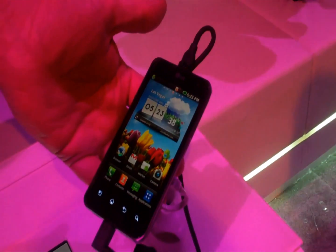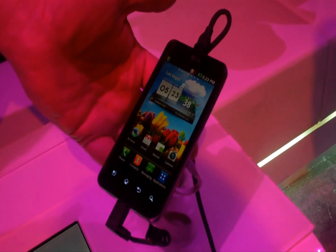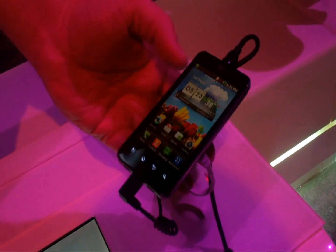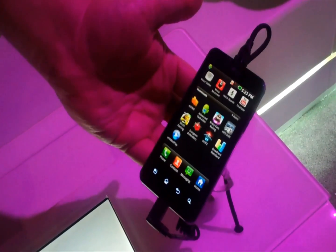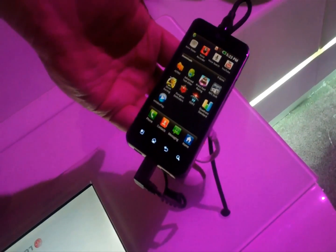The big thing about this handset is the dual-core processor — extremely fast, very, very fast device. Just navigating through the phone, going into your menu, everything. It's pretty much one of the fastest phones out there, hands down.